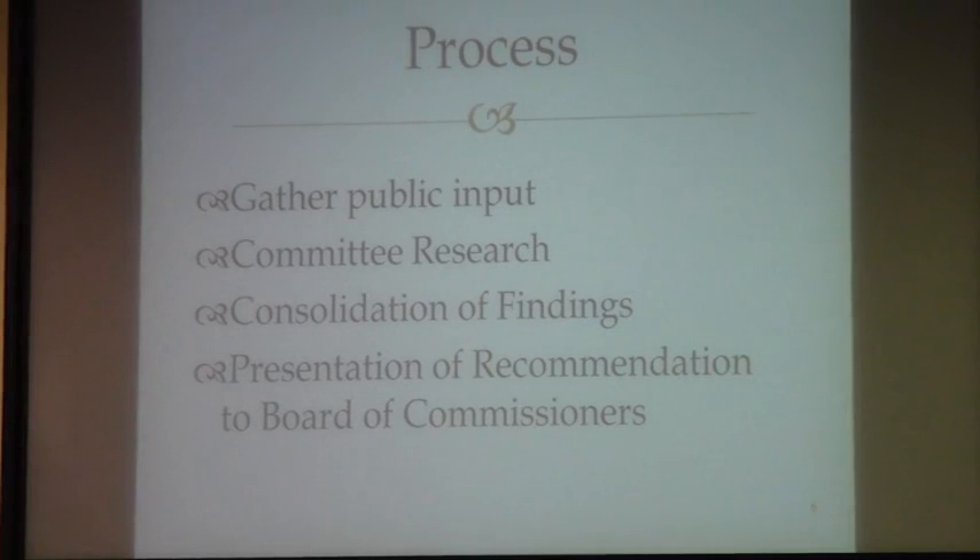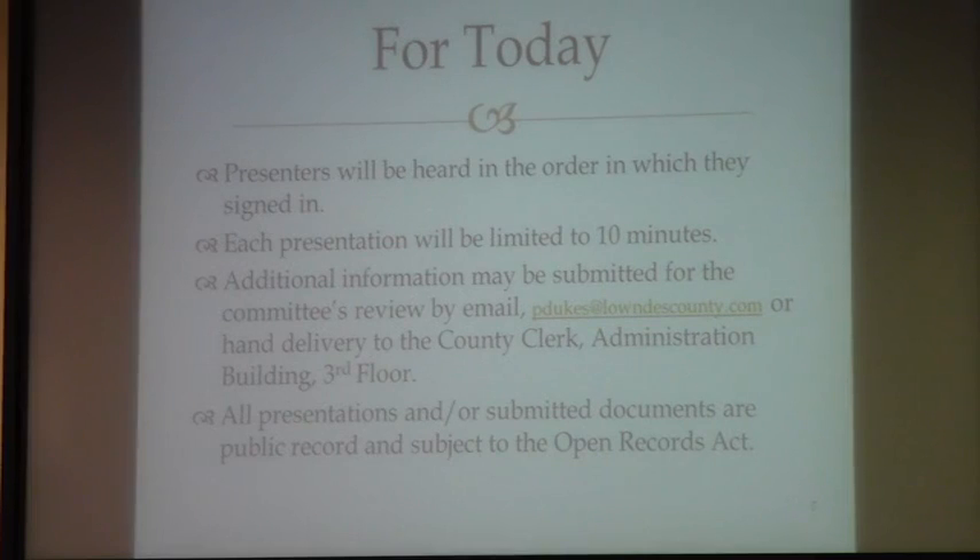Moving forward, the committee is currently gathering public input, then they're going to do some research based on all of your suggestions, consolidate their findings, and present a recommendation to the Board of Commissioners. Presenters will be heard in the order in which they signed in, and we're limiting that to ten minutes. If you would like additional time or to submit something in writing or an additional presentation, you can do that to my office — email it or drop it off. All submitted documents are public record and subject to the Open Records Act.